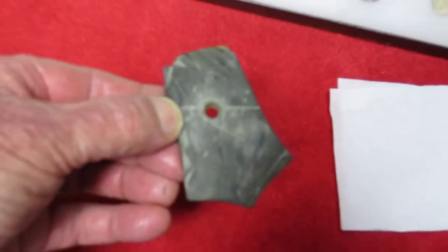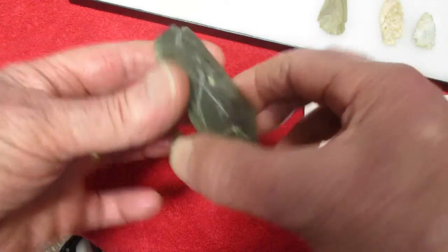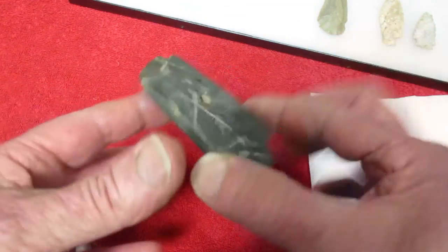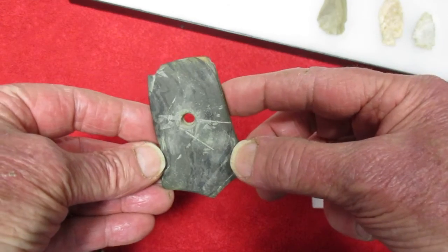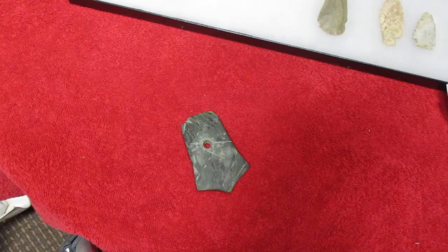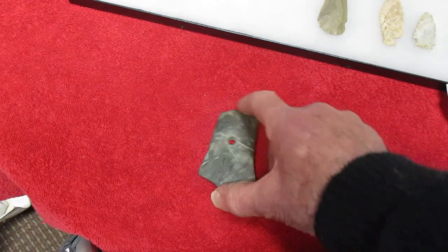Nice little keyhole — I think you'd call that a keyhole type pendant — banded slate, got a lot of disk marks on it. One little ding out of the corner here. So that sure was a lucky find — it was hardly showing at all, but I got lucky and found it.